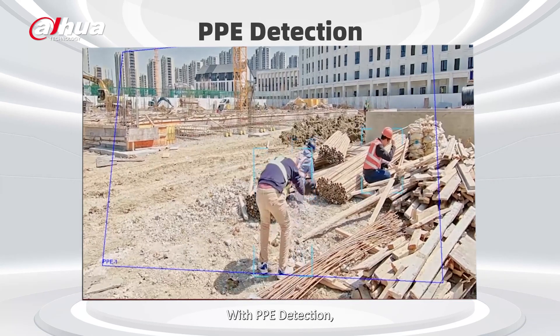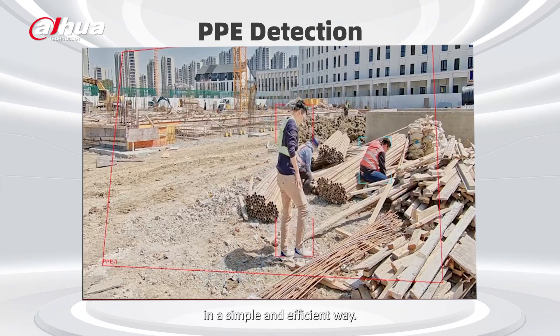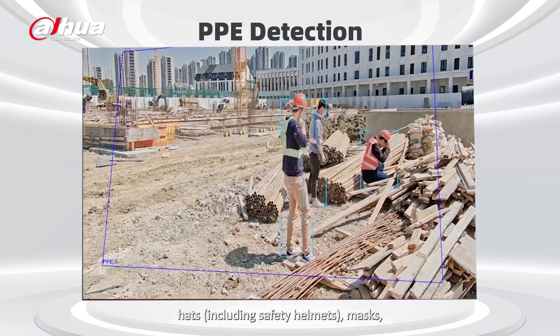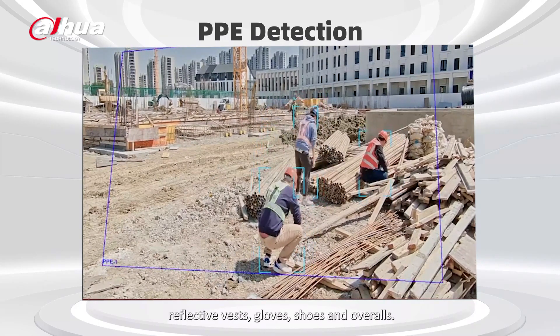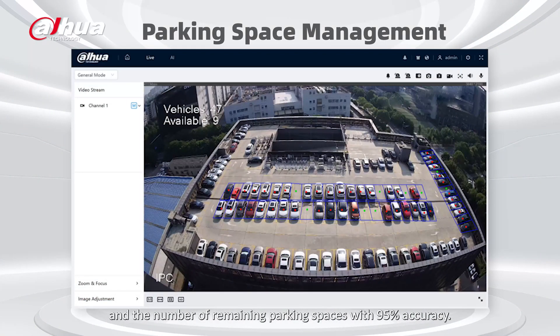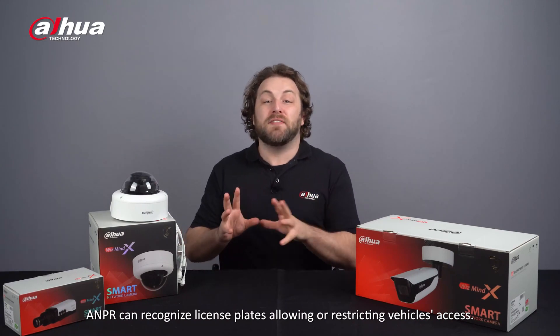With PPE detection, you can easily register your employees' clothing and uniforms in a simple and efficient way. It can detect articles like hats, including safety helmets, masks, reflective vests, gloves, boots, and overalls. The Parking Space Management Algorithm displays the total number of parking spaces and the number of remaining parking spaces with 95% accuracy. ANPR can recognize license plates, allowing or restricting vehicle access.